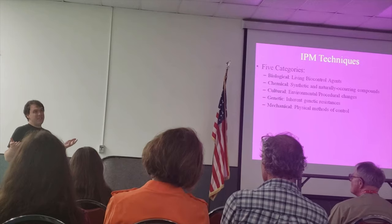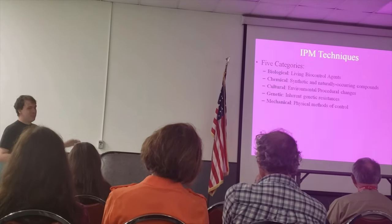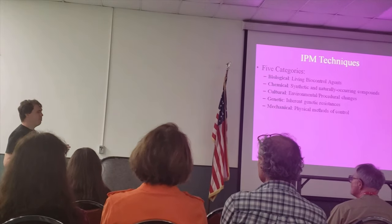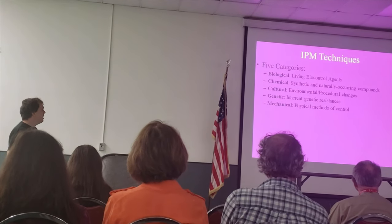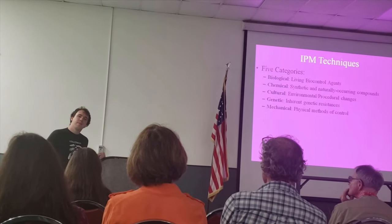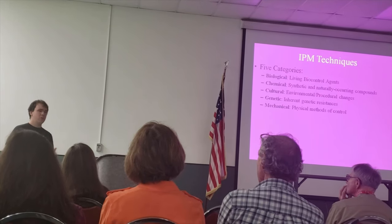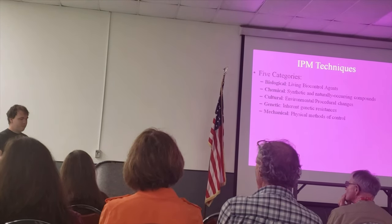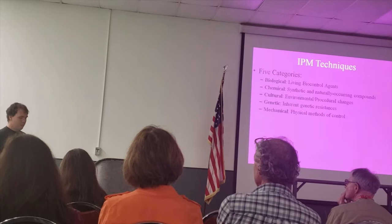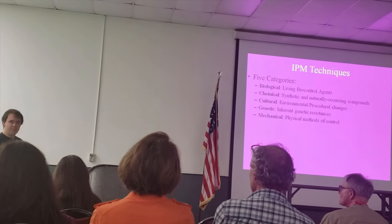Small changes to how you harvest or manage plants can really improve plant hygiene and get rid of pest problems before they happen. Crop rotation and not planting things in the same location twice would absolutely count as a cultural control — you might let your field go fallow or remove problem plants.